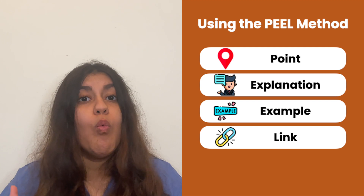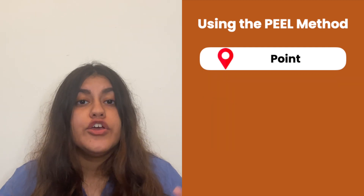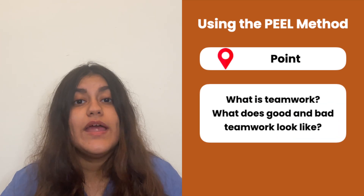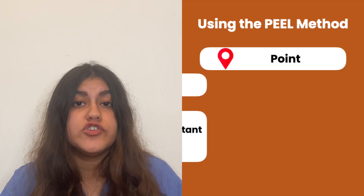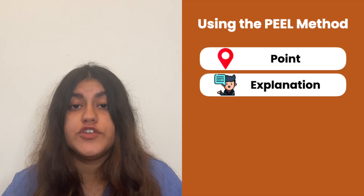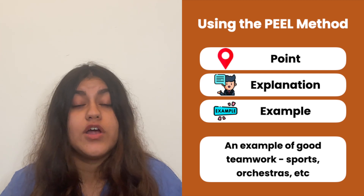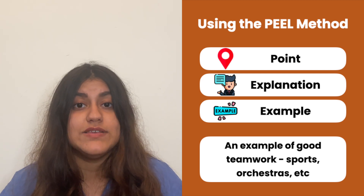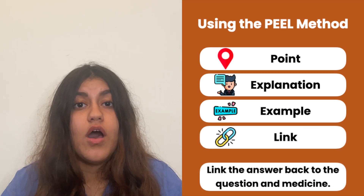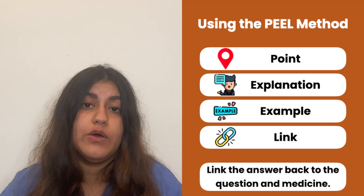Let's use the PEEL method to explore what an answer about teamwork would look like. P stands for Point — you would define what teamwork is and also what good and bad teamwork is. We then move on to Explanation, so talking about why teamwork is so important in medicine. Then moving on to an Example of how you have shown teamwork, so you could be talking about any of your extracurricular activities, playing sports, playing in an orchestra, or any specific situation, depending on what the examiner has asked you. And lastly, L stands for Link — always link your answer back to medicine, and always link your answer back to the specific question that your interviewer has asked you.